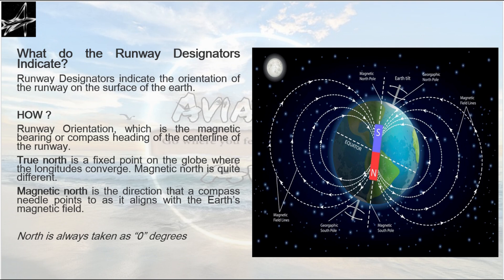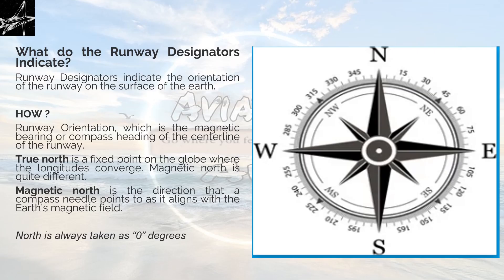Now we have two more concepts: true north and magnetic north. True north is a fixed point on the globe where the longitudes converge. Magnetic north is the direction that a compass needle points to as it aligns with the earth's magnetic field. In this diagram, we can find that a magnet is aligned in the centre of the earth — north is where the magnetic lines are coming out and south is where they are converging. This axis is actually 23 and a half degrees apart from the true north axis. We will be using the magnetic north term, so I've given this definition so you can differentiate between true north and magnetic north.